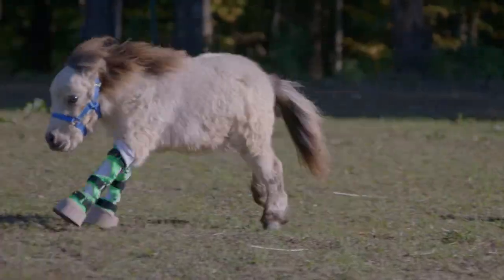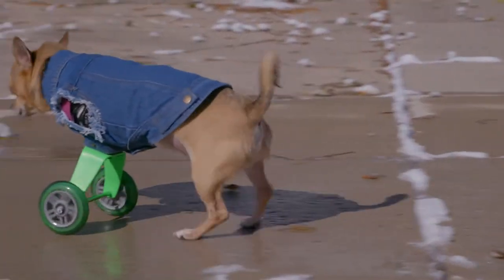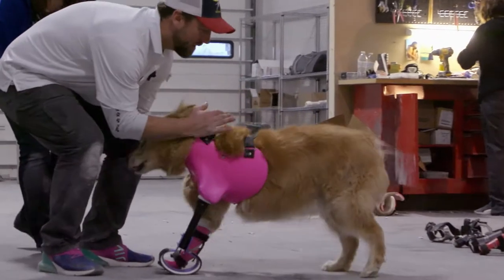Every day I help an animal walk again. You have performed a miracle. This journey is one of triumph. That's what this is all about.